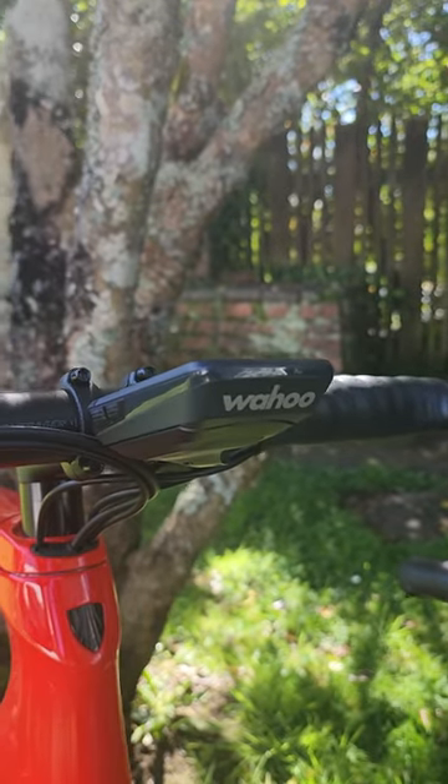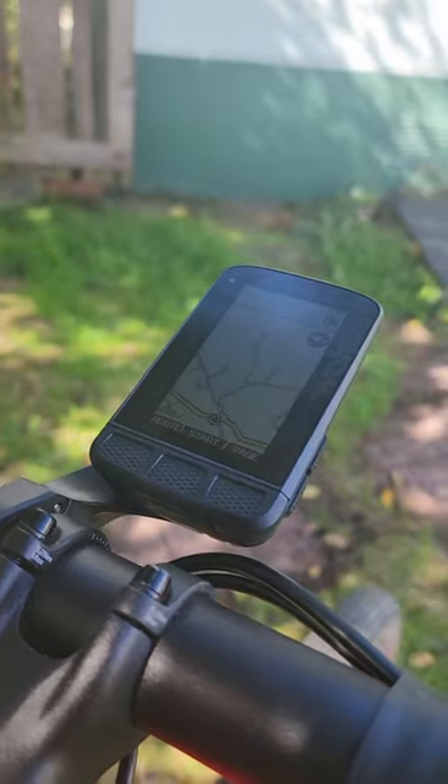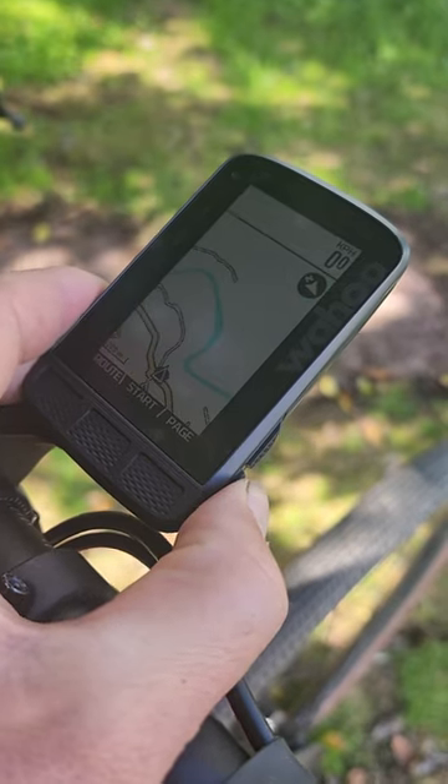As far as I can tell, the only difference is that the V2 has better accuracy with dual-band GPS, more internal storage, more colors on the screen, and USB-C. Other than that, all the features are pretty much the same. That's what makes this such a good buy. It's even $50 cheaper than the Bolt.